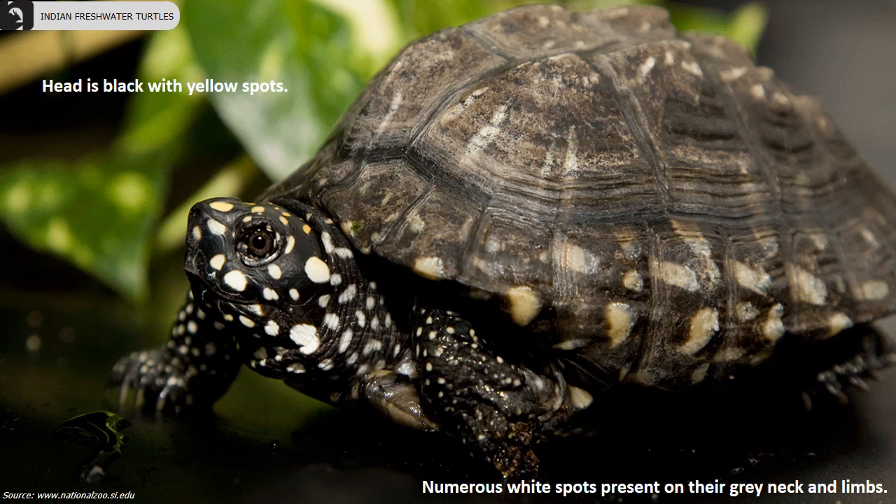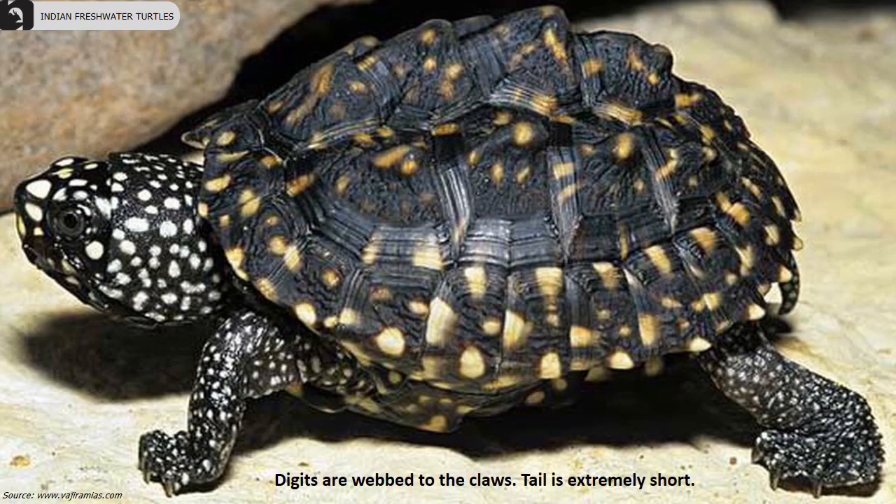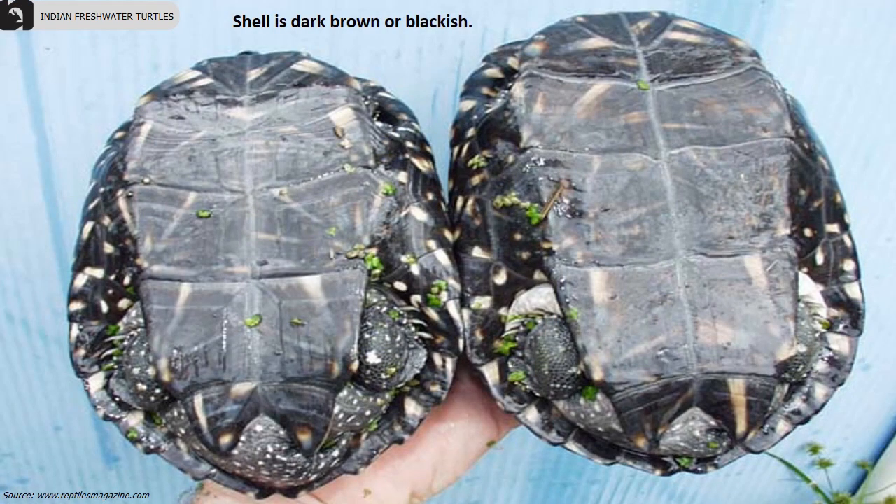The head is black with yellow spots. Numerous white spots are present on the grey neck and limbs. Digits are webbed to their claws. The tail is extremely short, the shell is dark brown or blackish, and the carapace is elongated with three keels.